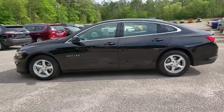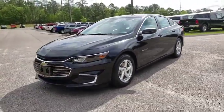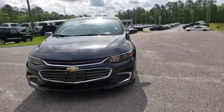Traction control, Bluetooth, dual airbags, alloy wheels, power steering, four-wheel disc brakes, center armrest, rear window defroster.